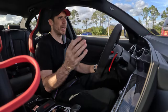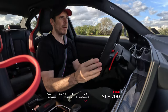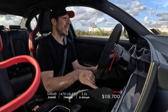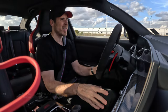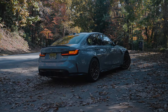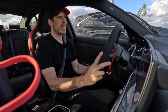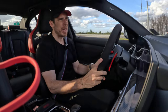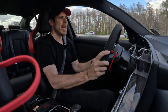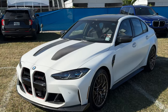Let's recap the BMW M3 CS quickly. It's based on the M3 Competition with 543 horsepower and 479 pound-feet of torque, going 0-60 in about 3.4–3.5 seconds. It's a little rocket. Despite being quite heavy, the car weighs about 75 pounds lighter than the M3 Competition, which makes it a bit more fun. You probably won't feel that weight loss immediately on a flat road, but on the track it's more noticeable.